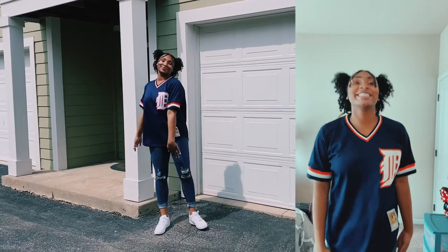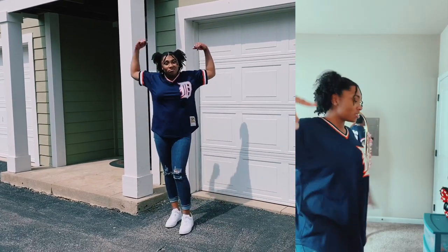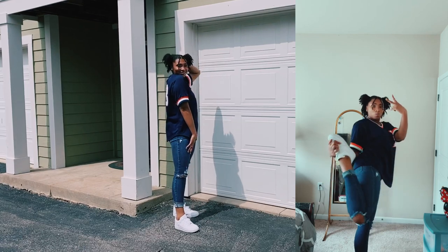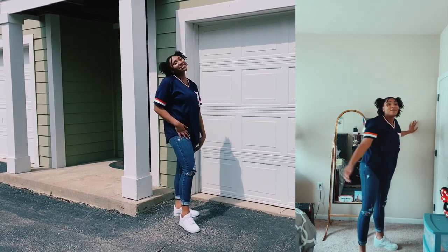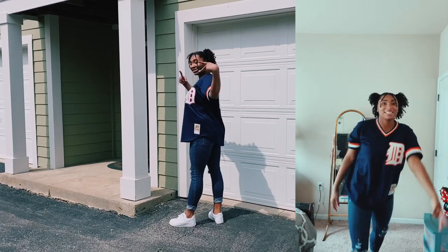So this is the final look. I really did like how this came out. This was the one I found to be most comfortable because I would typically wear this outfit. I really did like how the white Air Force Ones brought the whole outfit together, and the jersey was super comfortable and cute. Overall this was a really cute outfit.